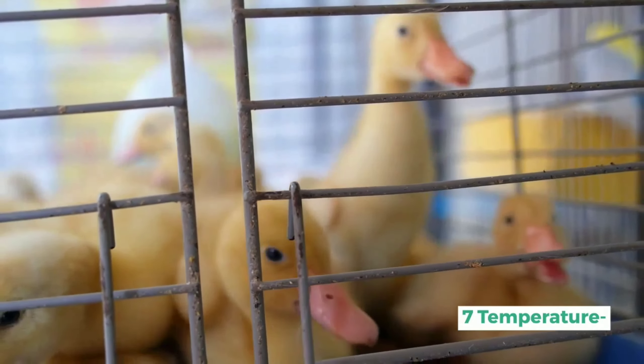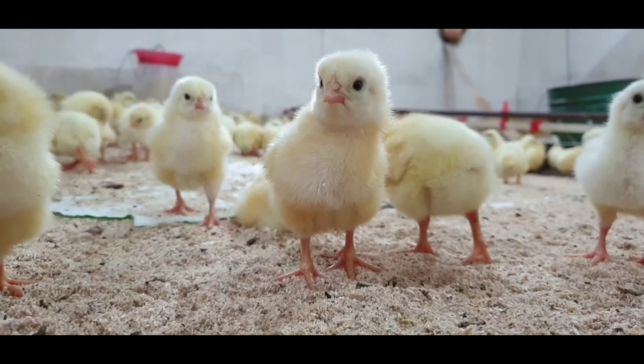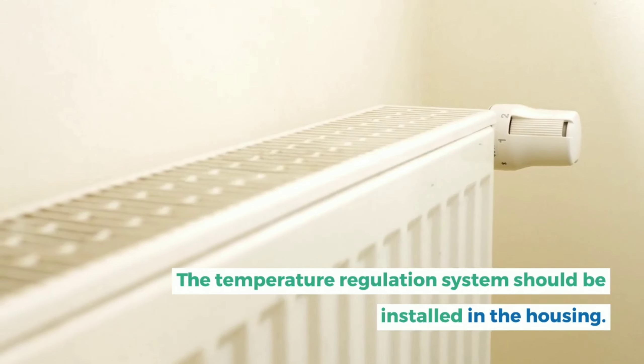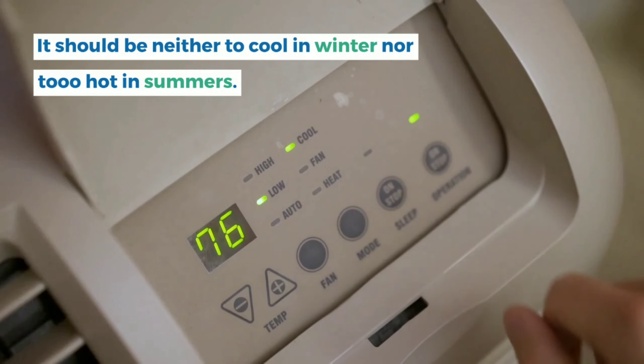Seventh, temperature. Temperature is an important point to consider in poultry management. High temperature is deleterious to poultry health and reduces growth and production efficiency. A temperature regulation system should be installed in the housing — it should be neither too cool in winter nor too hot in summer.